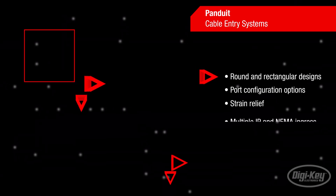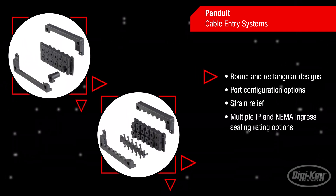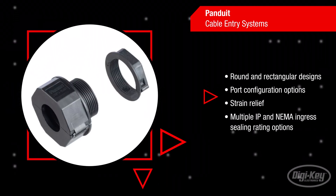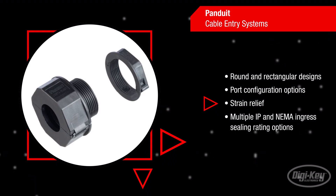The Panduit systems are available in both round and rectangular designs, with several port configuration options that each provide cable strain relief. They also prevent the ingress of solids or liquids.